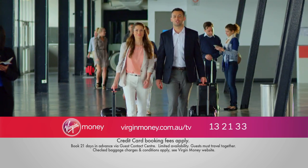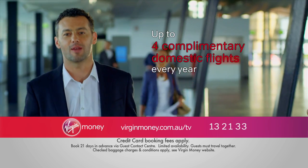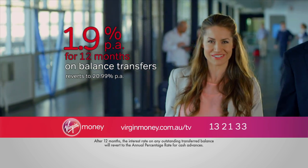Better still, buy a Virgin Australia domestic flight and receive a complimentary seat on the same flight up to four times every year. Plus, enjoy a low balance transfer rate of 1.9% per annum for the first 12 months.